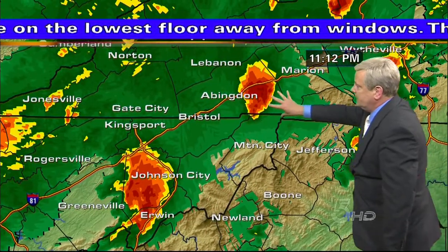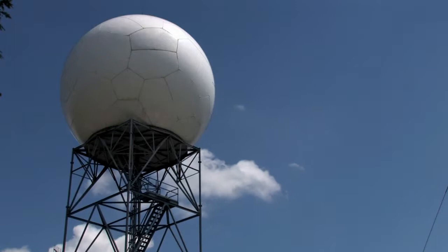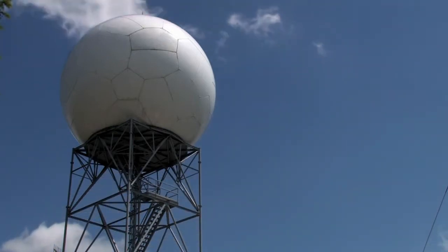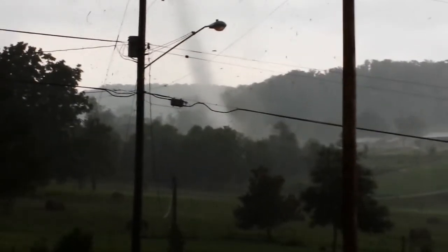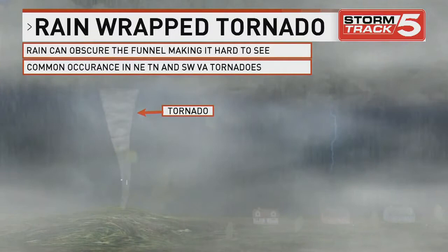Since 2011, the technology we use to track storms has improved. DualPole provides meteorologists with 14 new radar products to analyze storms. When tornadoes move in, DualPole allows us to spot debris lofted by the tornado. This allows confirmation of a tornado that may have been otherwise obscured by rain or in a rural area where nobody sees it.